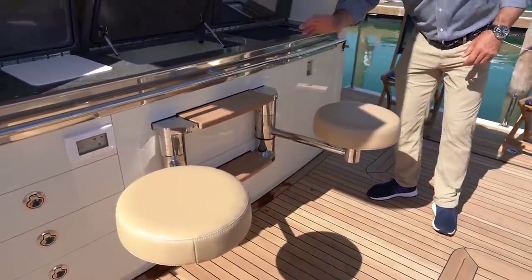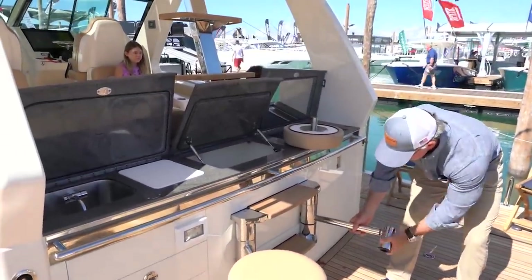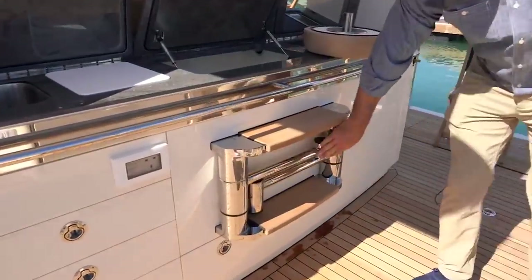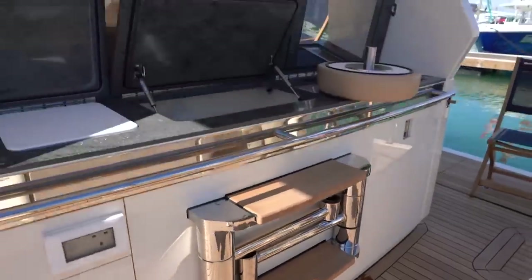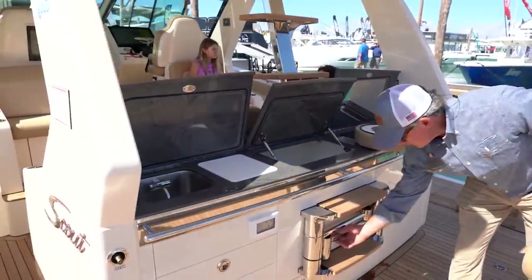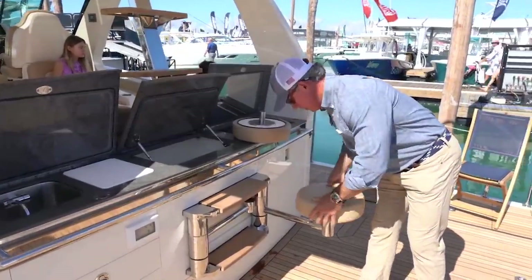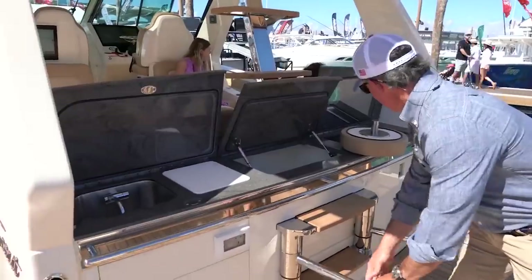These stools just slide away — they go down into this drawer. That is so well thought out, that is awesome. I'm sure somebody got a raise when they designed that.